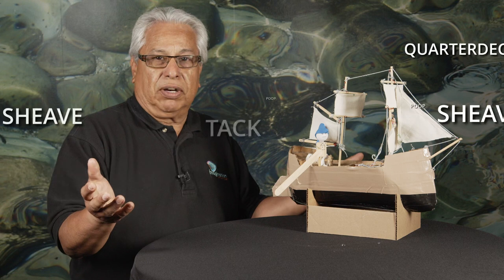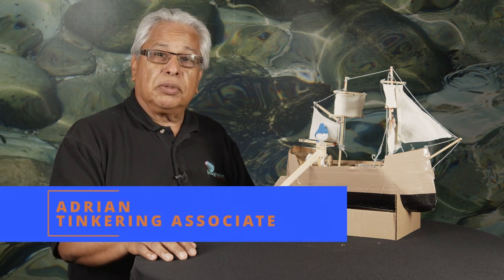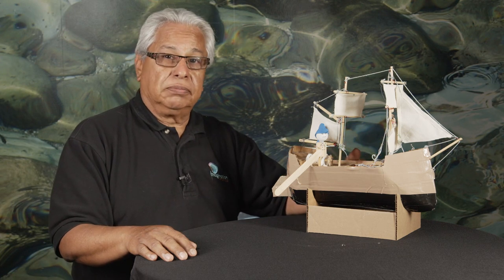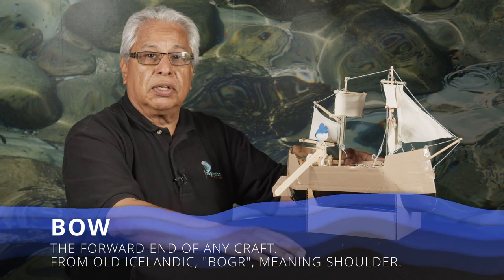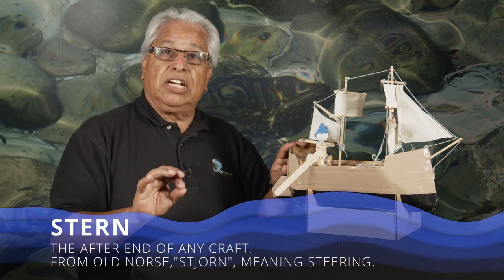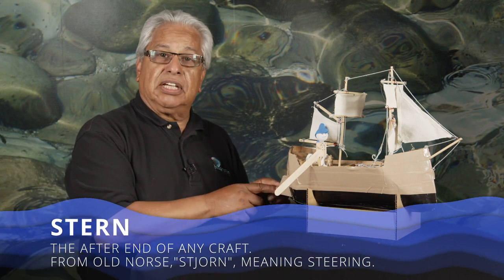Where do we get these words from? Well, seafaring has been around almost as long as man has been able to find the ocean, and some of the words come from ancient cultures that went to sea, such as the Norse. The bow comes from an old Norse word that means shoulder or head, as the front of the boat is often referred to. The stern comes from 'steer' — that's what you do with the back of the boat.